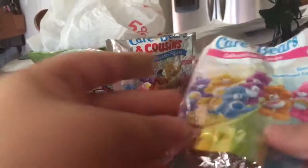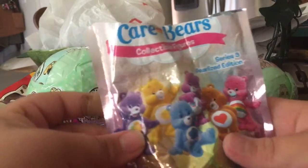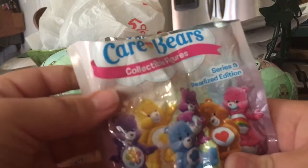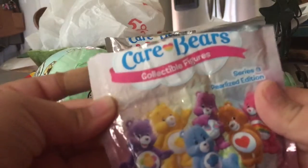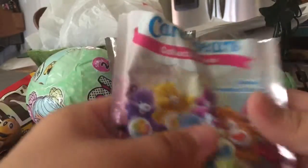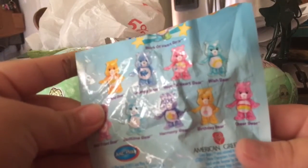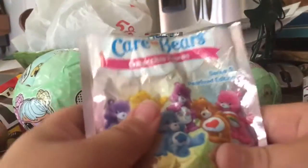It's a Series 3 Pearlized Edition. It says K-Bears collectible figures. Who do I want to get? I want to get a Fun Bear, Grumpy Bear, and Hopeful Heart Bear.